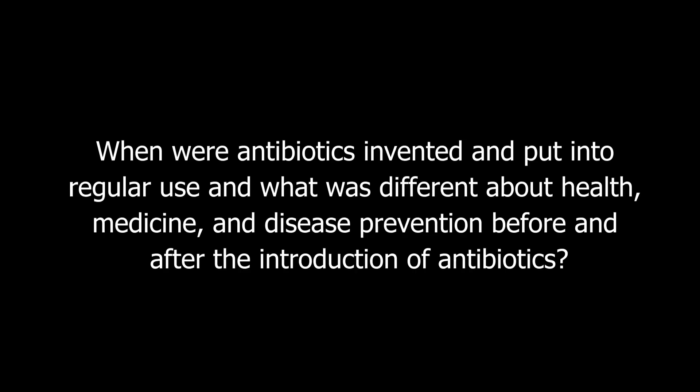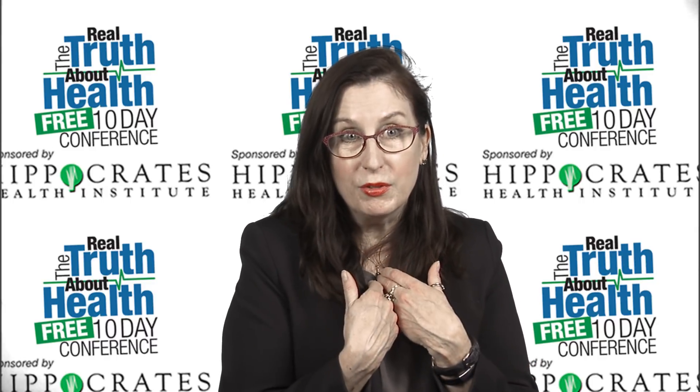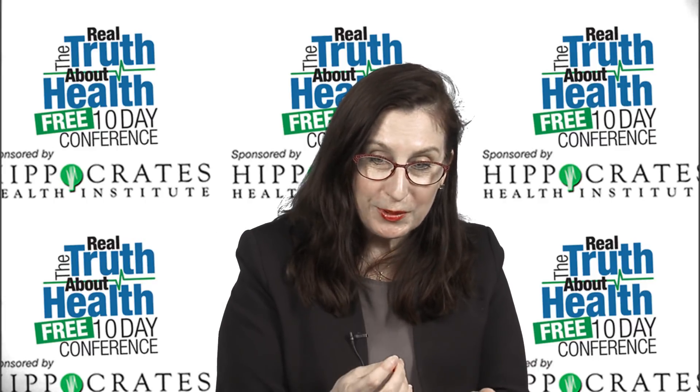When were antibiotics invented and put into regular use, and what was different about health, medicine, and disease prevention before and after their introduction? Most of us think of antibiotics as something that has always been around, but they haven't been around that long. The first antibiotic was recognized in 1928 when Alexander Fleming — the father of penicillin — as the story goes, left a window open in his laboratory in London, probably because it was August and they didn't have air conditioning. Two weeks later he came back from vacation, looked at petri dishes of bacteria he'd been growing, and noticed something was killing them. He figured out it was something secreted by a mold that had blown in through that window — penicillium mold — and from it we get the first natural antibiotic, penicillin.